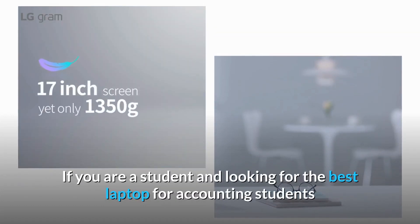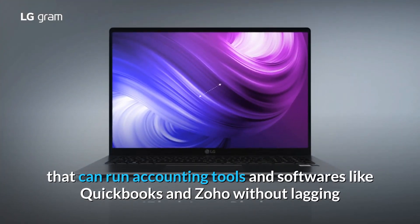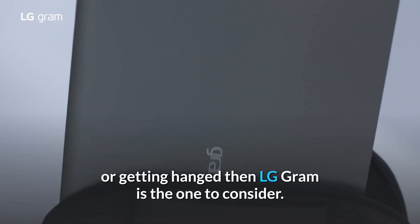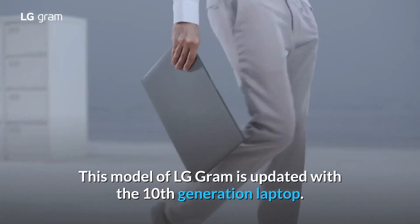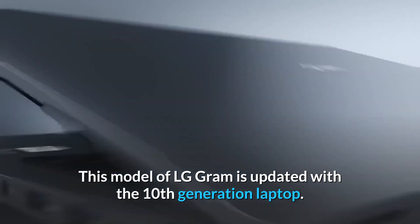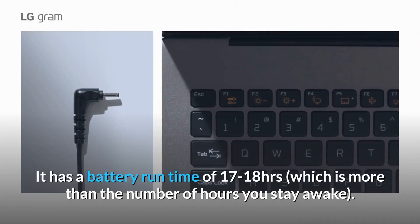If you are a student looking for the best laptop for accounting students that can run accounting tools and software like QuickBooks and Zoho without lagging or getting hung, then the LG Gram is the one to consider. This model of LG Gram is updated with the 10th generation. It has a battery run time of 17 to 18 hours.